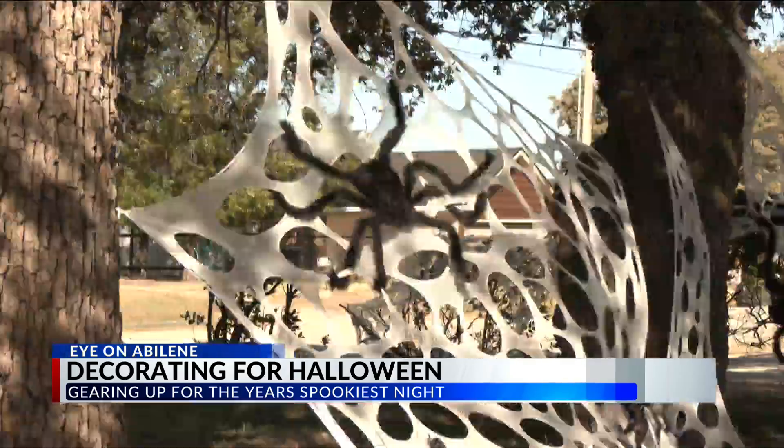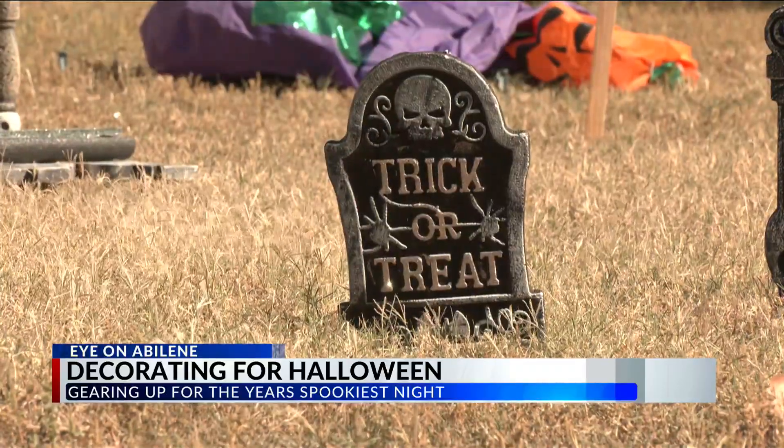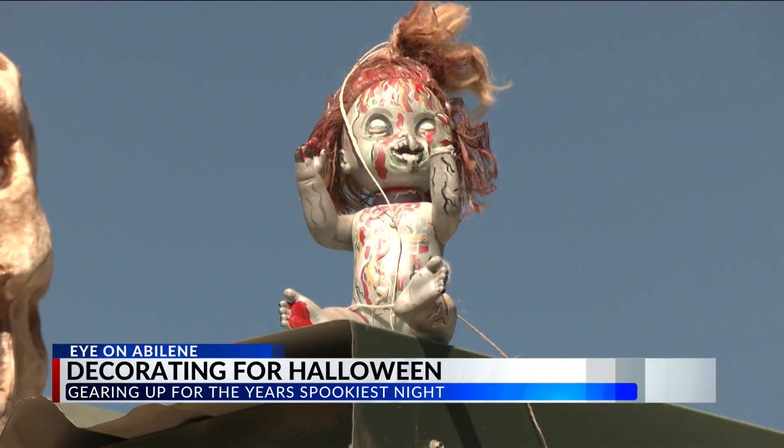While many houses decorate with pumpkins and friendly spiders, Rogers says Halloween is all about all things scary, decorating their home as frightening as it can be.